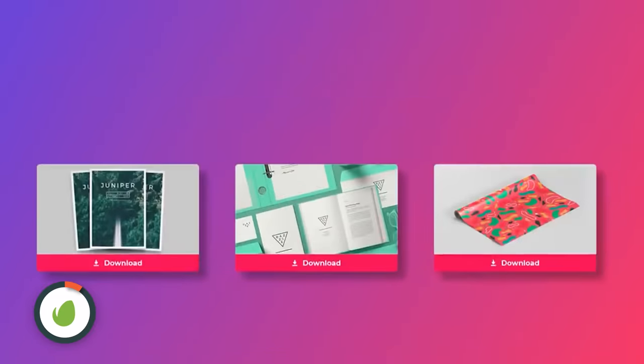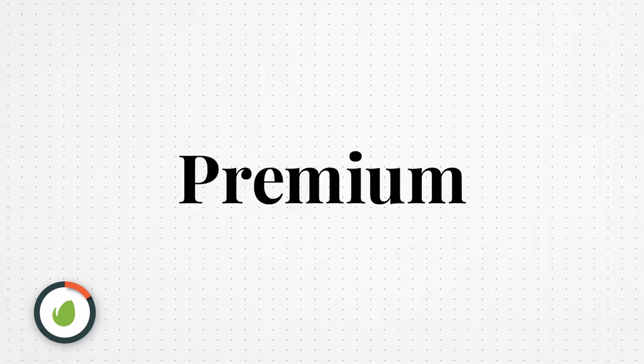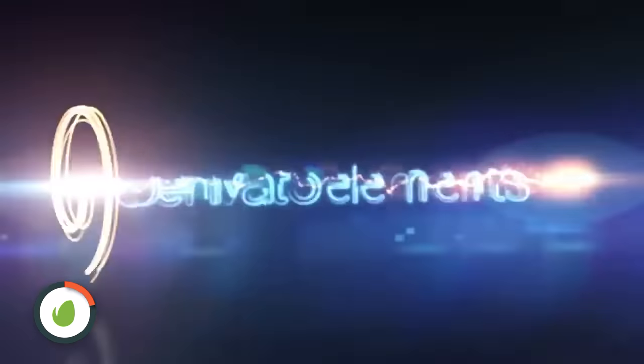Envato Elements has over 55 million different assets from music to vector illustrations to fonts to graphic templates and also motion graphic templates for logo reveals. They have a simple license so you don't have to worry whether you're going against the law or breaking some sort of copyright rule by using the work for your clients — you're not, because you have a simple license and the license still counts after the subscription has ended.